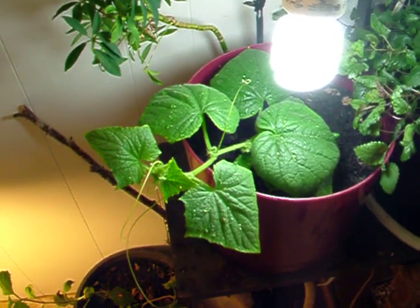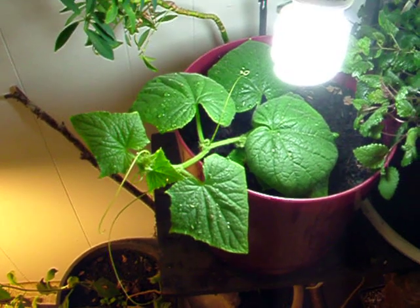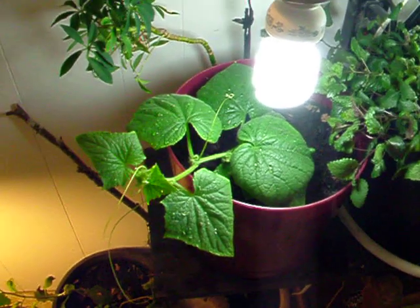There is a little cucumber that I got started. I'm going to put it down on the floor pretty soon and trail it up the wall. I also have cucumbers hanging off of my wall.